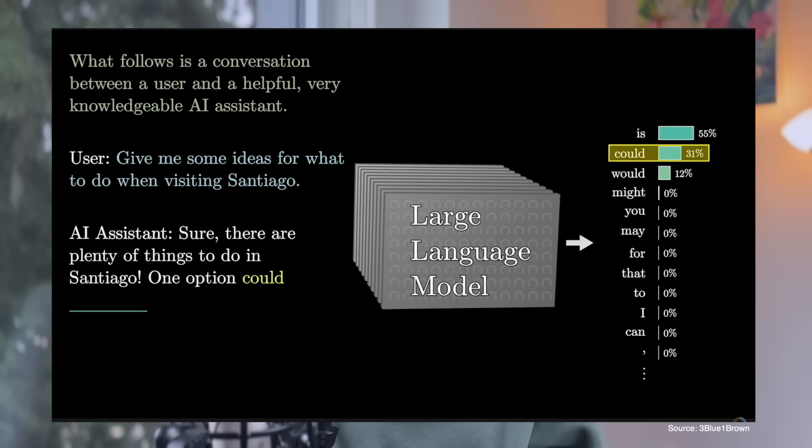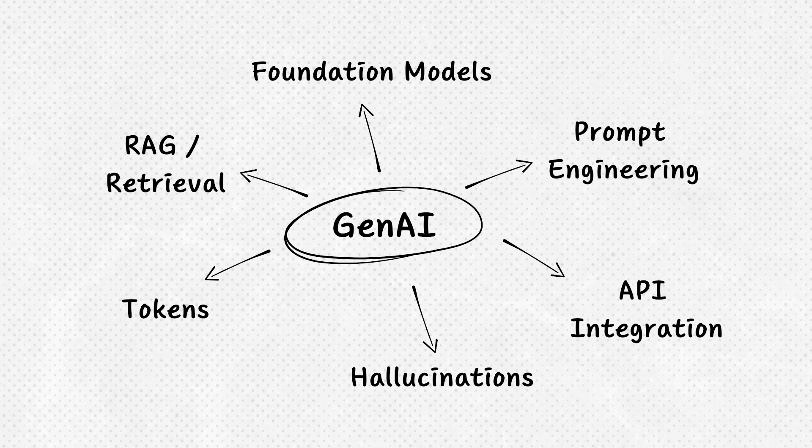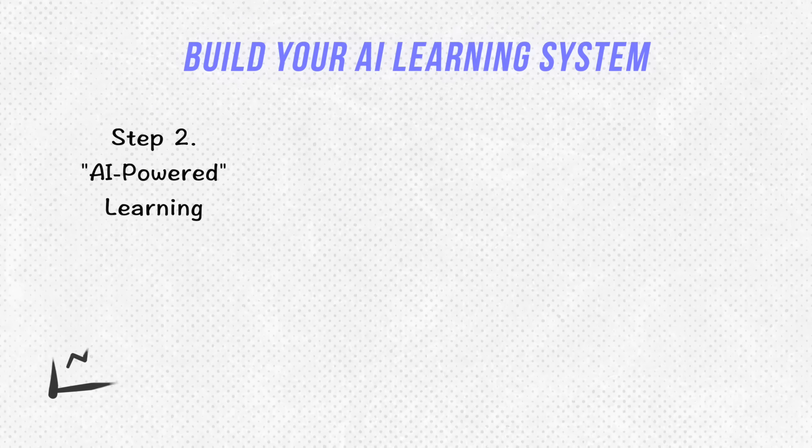3Blue1Brown visualizes complex LLM concepts into easy-to-understand videos for non-technical people. When you understand concepts like token limits, RAG, and hallucination, you can work around any tool's limitations instead of being stuck when features change — because these core technologies will not change as much as the features do.